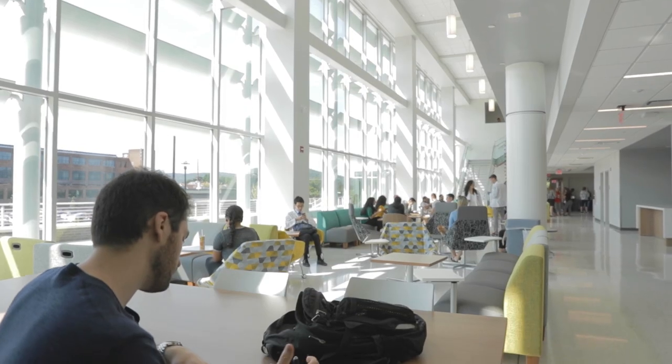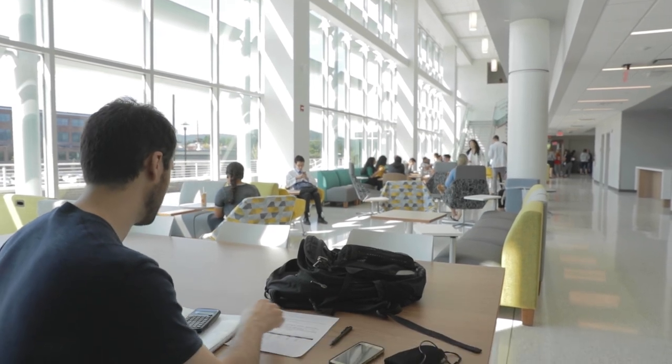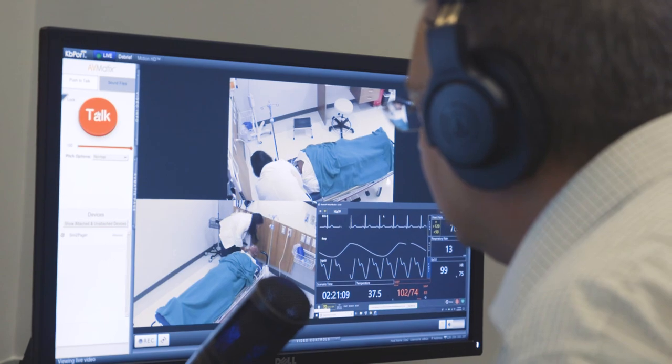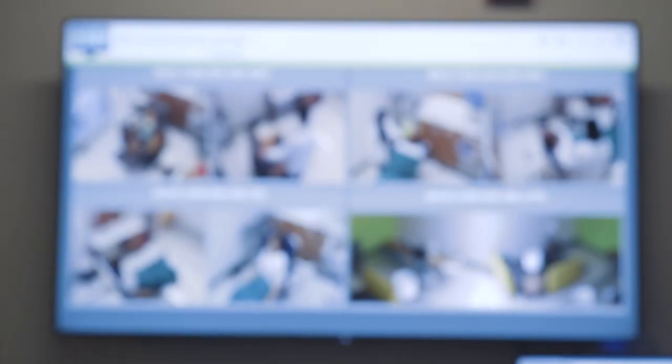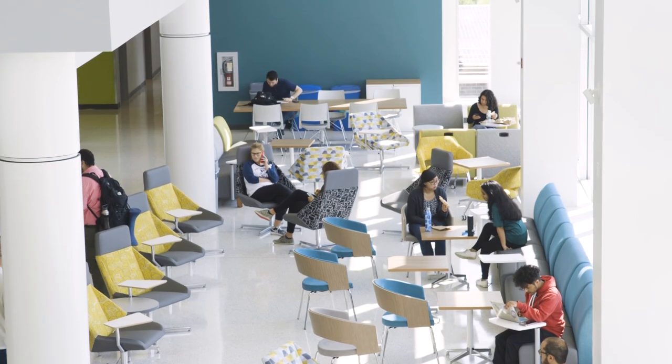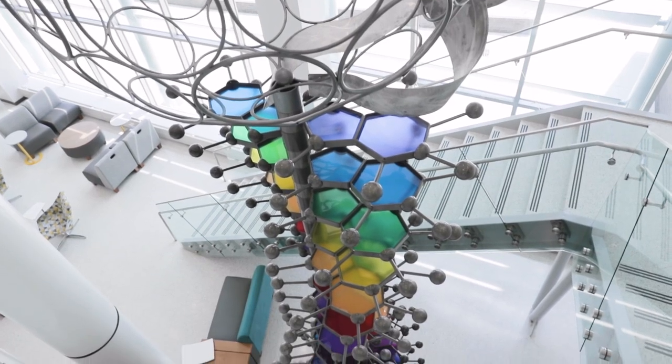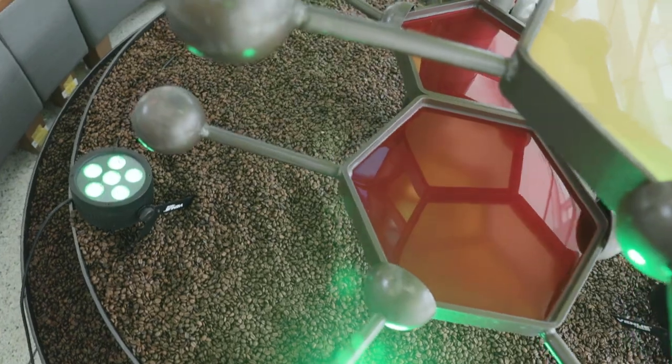The home of the School of Pharmacy and Pharmaceutical Sciences, this amazing building opened in 2018 and includes everything that a PharmD student needs to learn how to offer patient-centered care. The atrium, with our sculpture of caffeine molecules, is a great place to meet fellow students, study, and hang out. There's even real coffee beans at the base.